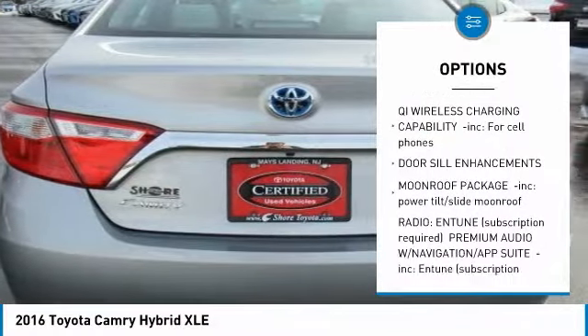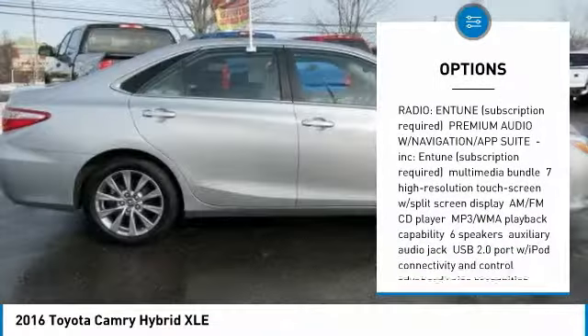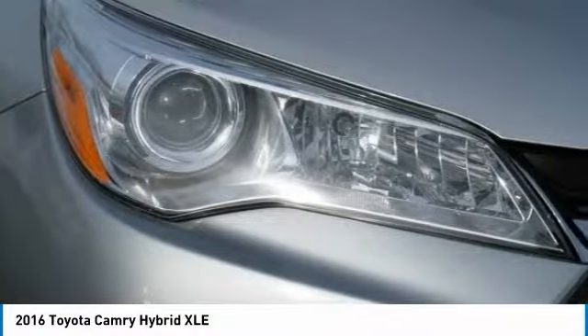Keyless entry, stability control, power passenger seat, steering wheel audio controls, traction control, backup camera, anti-lock braking system, leather-wrapped steering wheel, Bluetooth, and power steering.